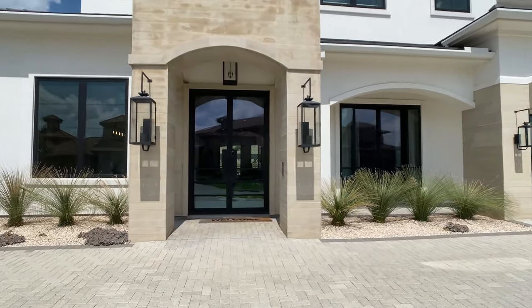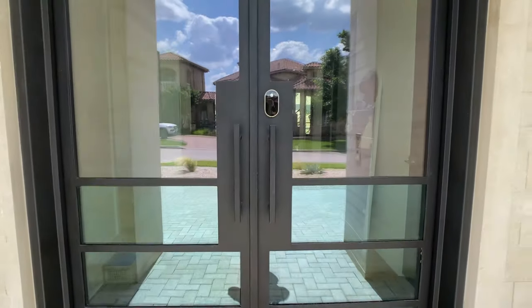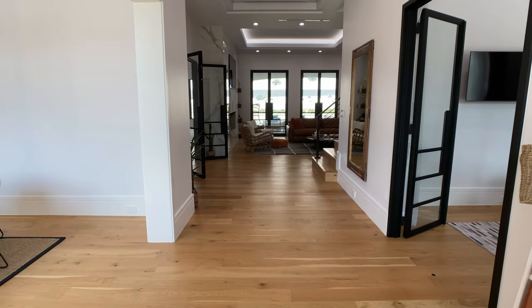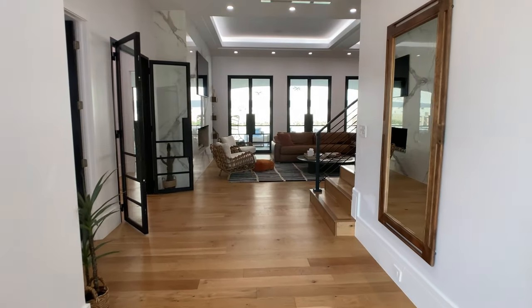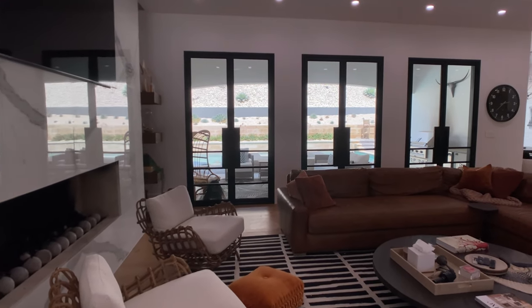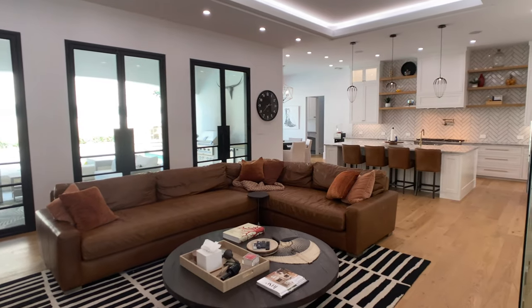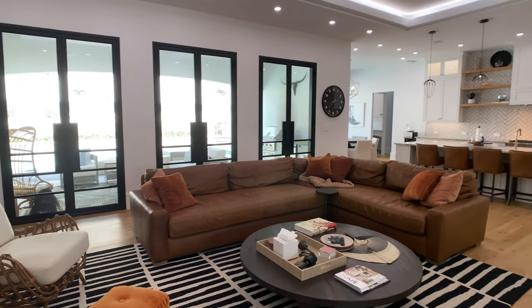Today we're walking through a custom home that was built back in 2021 with Texas Artisan Homes. This home is over 5,300 square feet. It has four bedrooms, three and a half bathrooms, sitting on around a third of an acre. And unlike most homes we go through that are just model homes with builders and never actually for sale, this is the complete opposite. This custom home is for sale at $3.2 million.